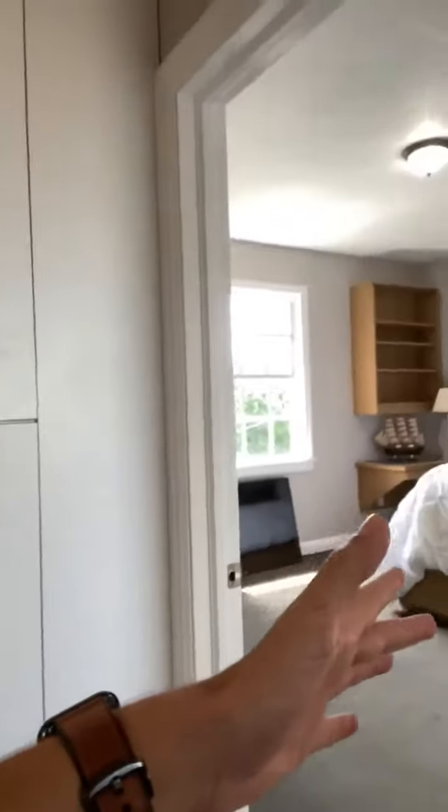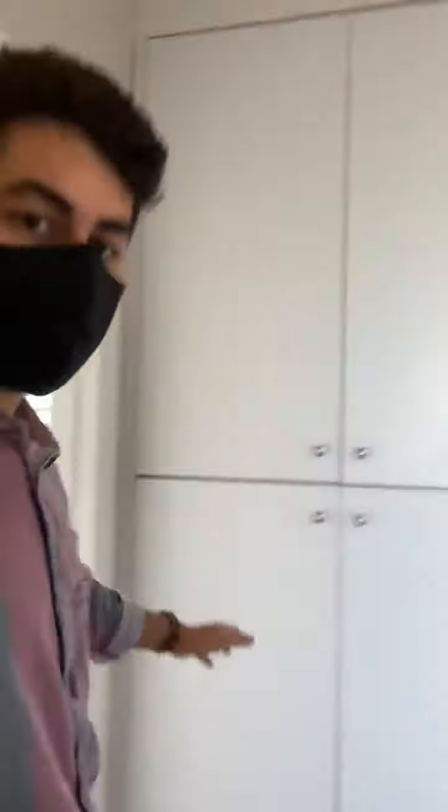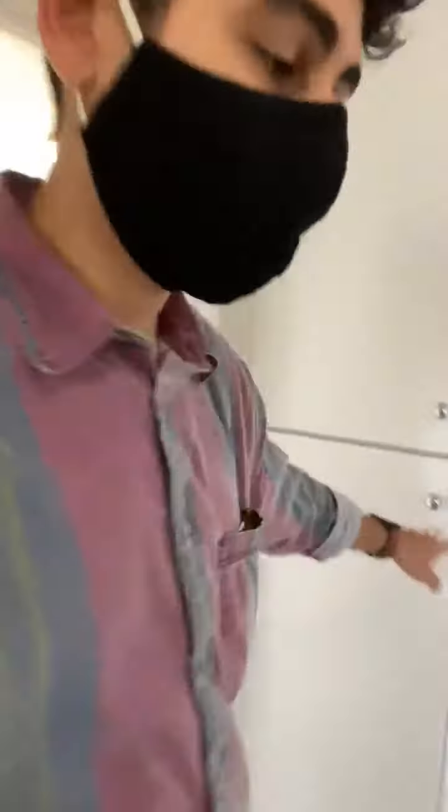As we head up these stairs, you can see that it opens up to the various rooms — with the bathroom here, a bedroom there, another one, and the final bedroom right over there. We also have some custom cabinetry for some extra storage space.